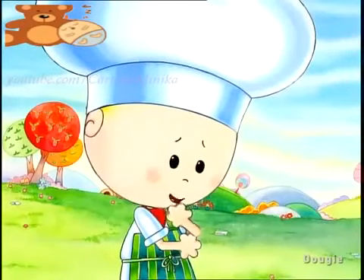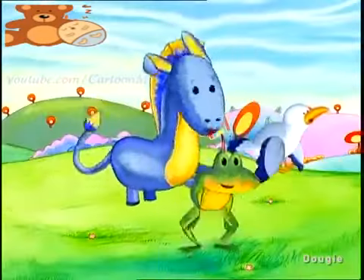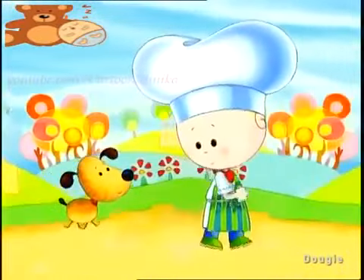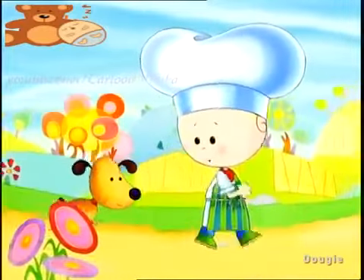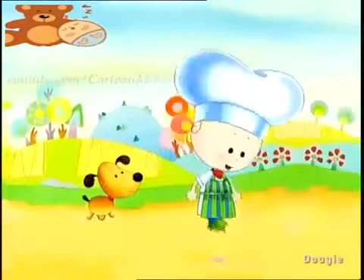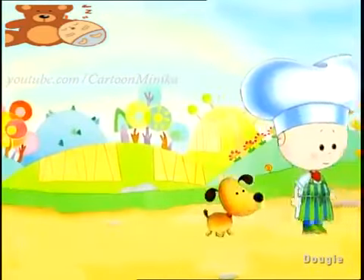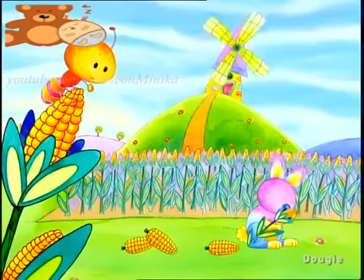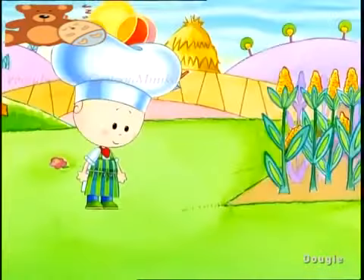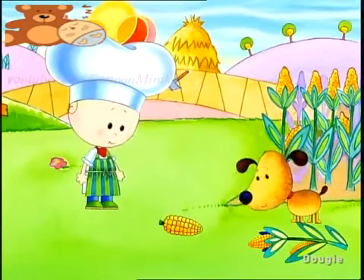All we have to do now is make the cake. We'll need flour and milk and sugar and I know just where we can find them. Tim and Dougie set out to look for the ingredients. I think that we should go and look for the flour first, what do you think Tim? Good idea, but where are we going to get flour? Flour comes from corn, so let's go to the cornfield. When they arrived at the cornfield, Tim picked lots of golden ears of corn. Good work Tim, we can make flour from the corn that we've collected.